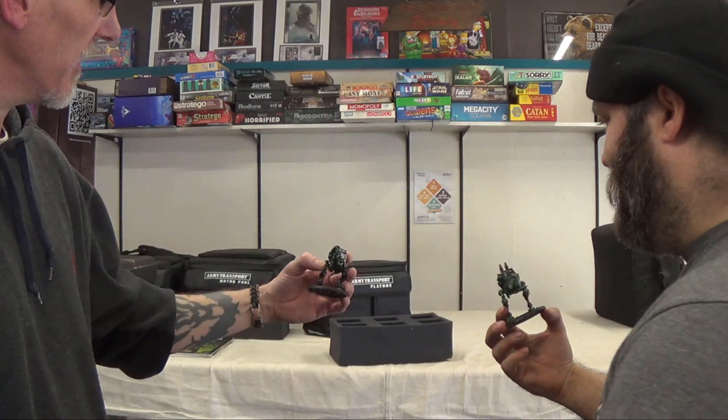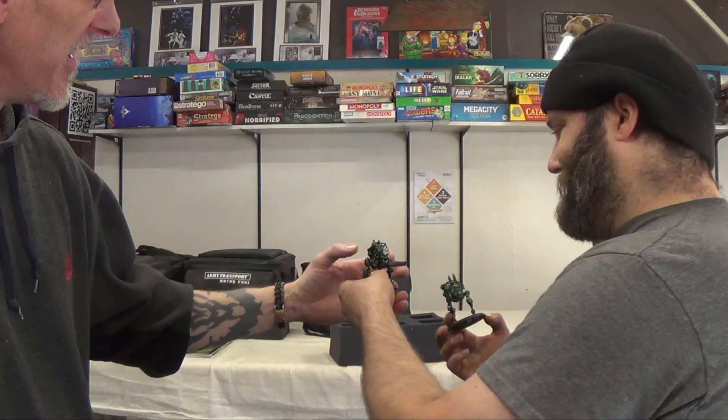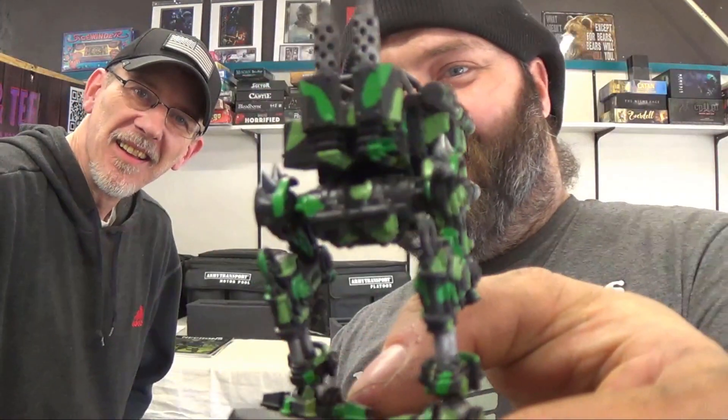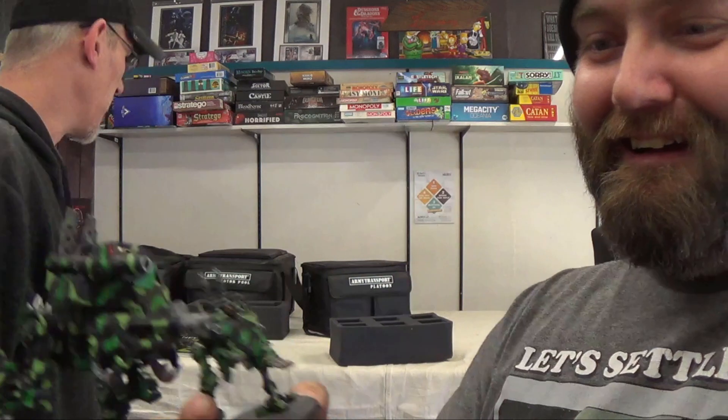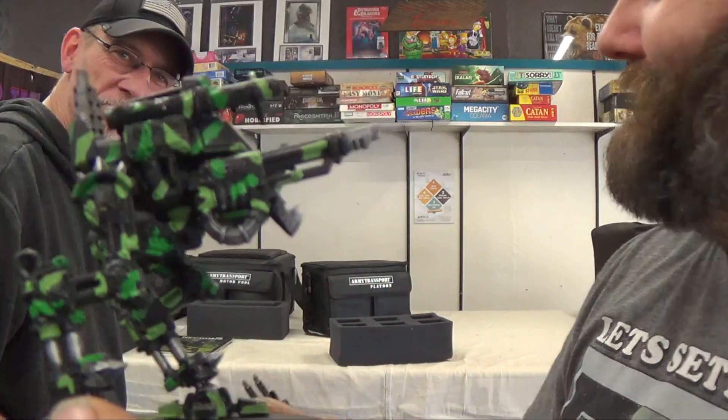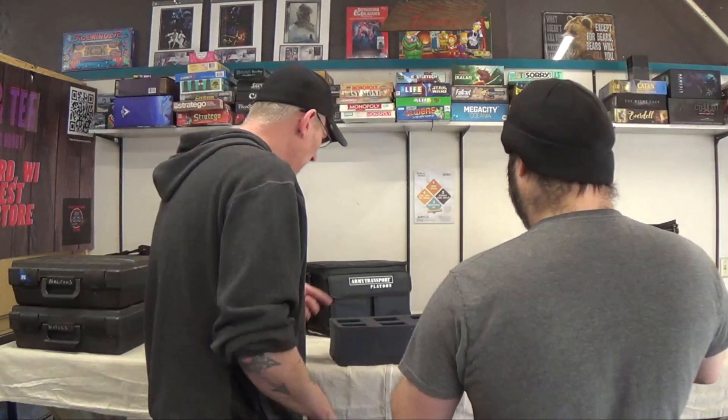Look at how cool this guy is — I put the Orc shoulder pads on. This guy has character all the way — he's like a hero character, you know he's gonna survive. And the third one matches.